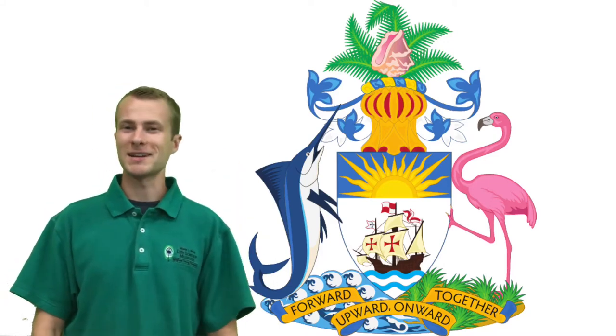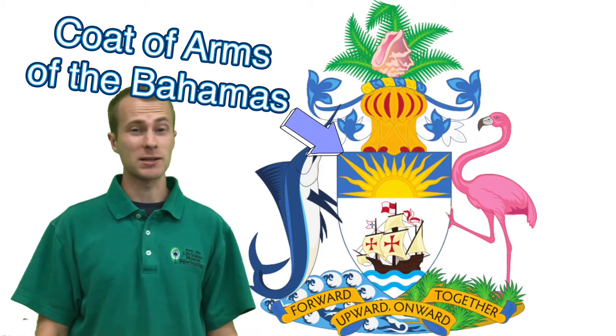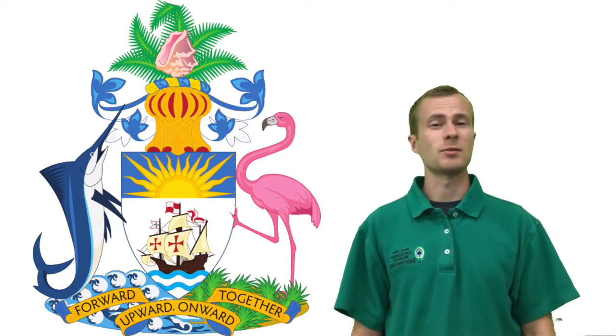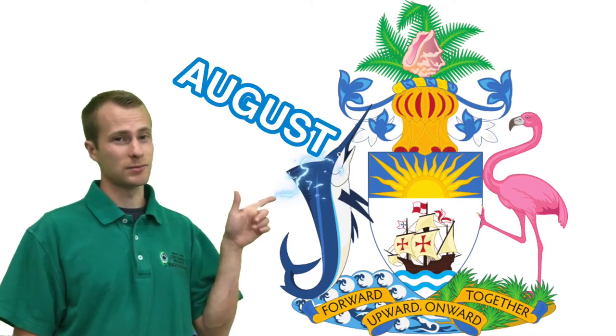Welcome back to the Bean Life Science Museum. What does the coat of arms of the Bahamas have to do with the Organism of the Month at the Bean Museum? Well, last month our Organism of the Month was the American Flamingo. This month we're talking about the animal on the other side: the blue marlin.